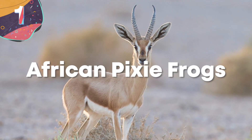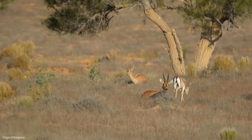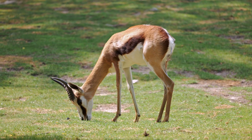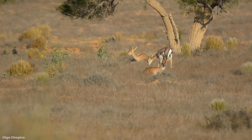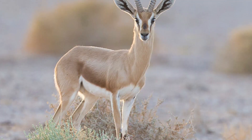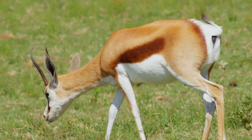Number 1: Dorcas Gazelle. This gazelle lives in the desert, savannah, and dry grasslands of Africa and Arabia, and has one of the wildest adaptations yet. Because they live in such harsh desert climates, they need to conserve as much water as possible — which is why they don't urinate. These animals get much of their water from plants in the savannah, and rather than giving up that precious H2O, they excrete solid white pellets made of uric acid. Many believe the Dorcas Gazelle can live their entire lifetime without taking a sip of water.